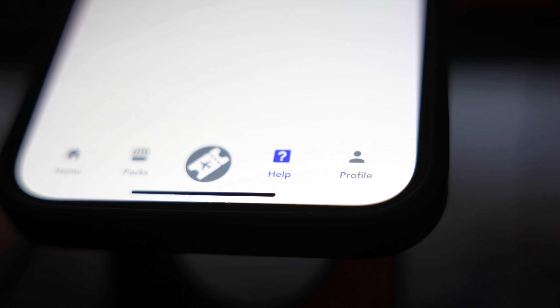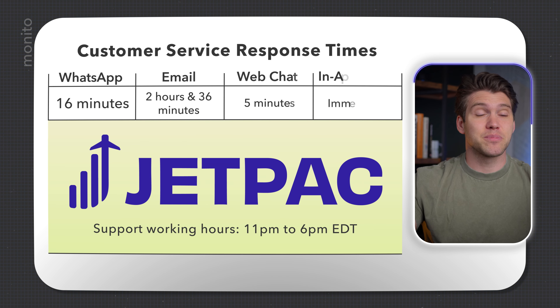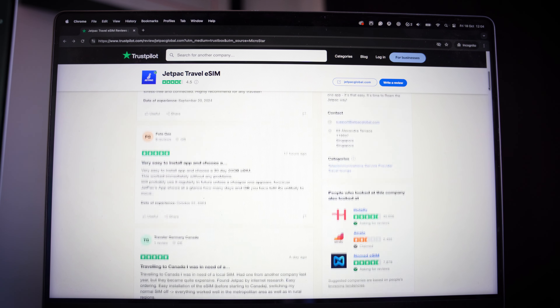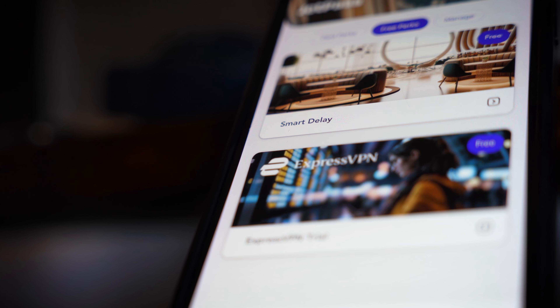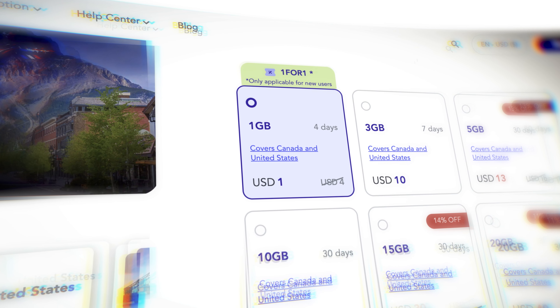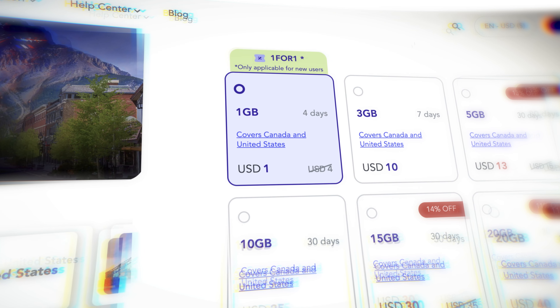I'm struggling to find anything bad to say, and this includes their customer service, which for eSIM providers is typically pretty poor. But I tested their email, web, and in-app chat, as well as WhatsApp, and they got back to me very quickly. They also get a lot of love on Trustpilot, with comments on reliability and value for money, and there are only a few complaints about slow support. Whether you're looking for a one-off eSIM for a quick trip or something more complete like their subscription service, Jetpack definitely offers a lot of value. The smart delay feature is such a standout — there's no other provider offering this right now. Jetpack has definitely earned their place as one of the best eSIM providers on the market. But if you're still unsure, just try out their $1 plan — a great way to dip your toes into the eSIM market without any risk.